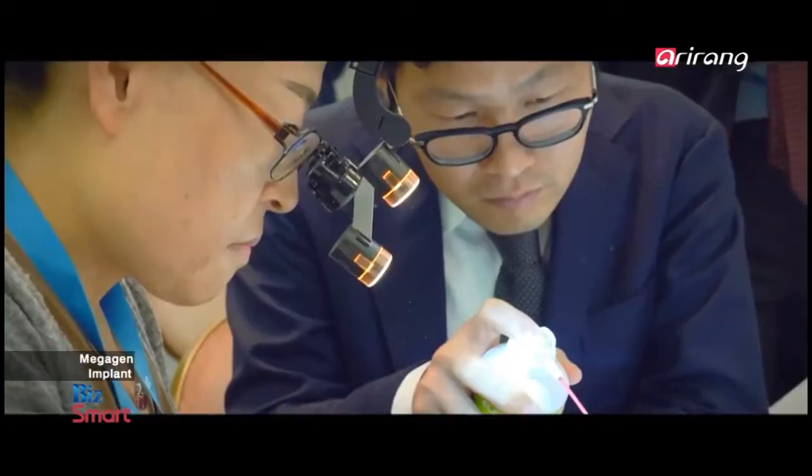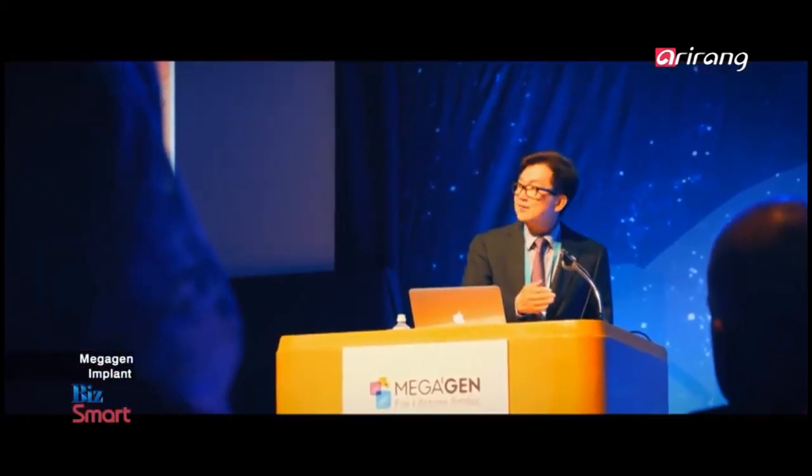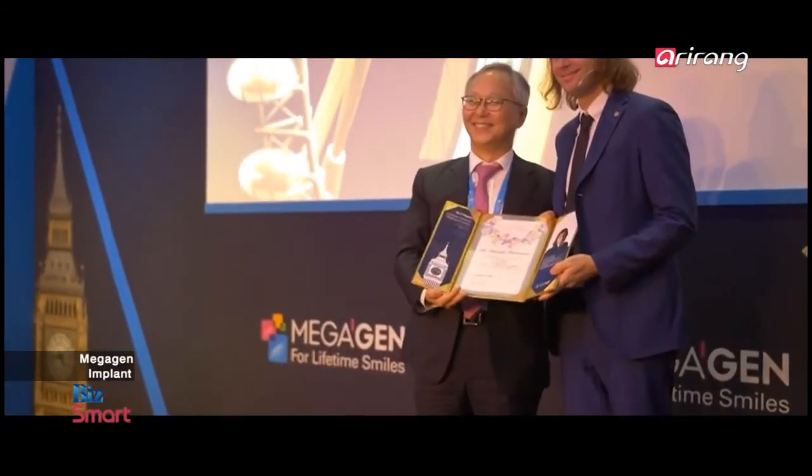Based on high quality products and advanced technologies, the company has actively made advancement into domestic and overseas markets. The implant products developed by the company have been exported to foreign countries and it has enjoyed positive responses from overseas. Megagen is a unique company in the world. Not only is it led by great people with a passion and desire to succeed, but their innovation on products — whether digital, implant, or other accessories to help implant dentists around the world — is unparalleled not only in the amount of products, technology, and innovation, but also in the speed that they innovate and deliver new products to the market worldwide.